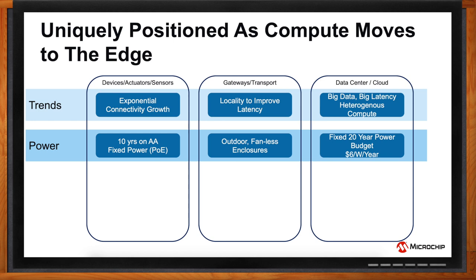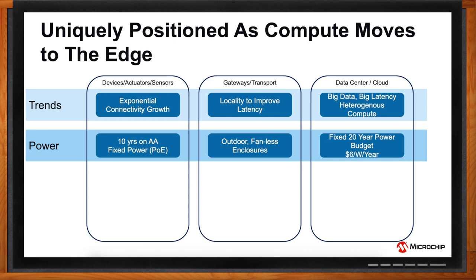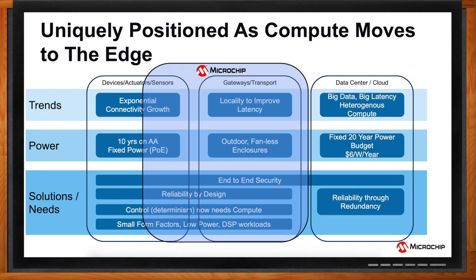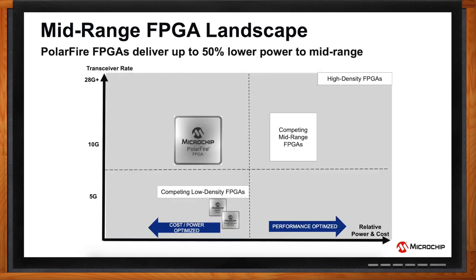That's certainly a trend we've been seeing as well. This trend actually poses a few challenges: intelligence at the edge implies that we should have end-to-end security, reliability by design, and low power throughout. That's where Microchip's FPGA and SoC portfolio fits perfectly, in the edge and gateway applications — low power, highly secure, and reliable products. Mid-range FPGAs like PolarFire really fit well into that story, and we focus on these markets with our mid-range SoC and FPGA portfolio offering cost and power-optimized solutions with high data rate transceivers.